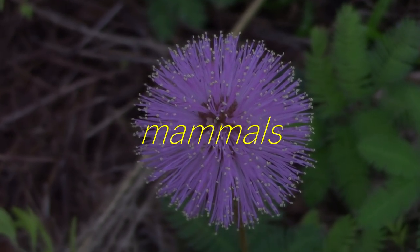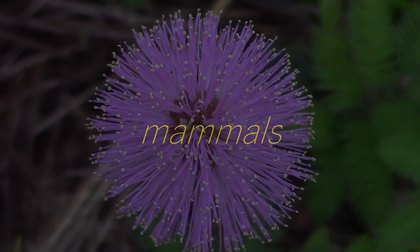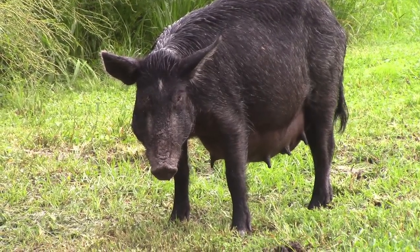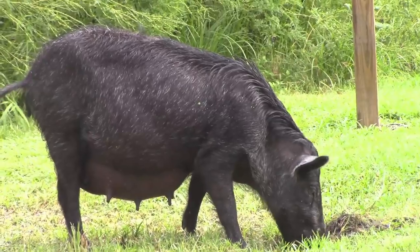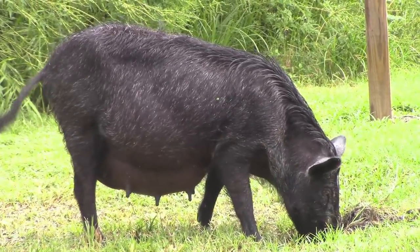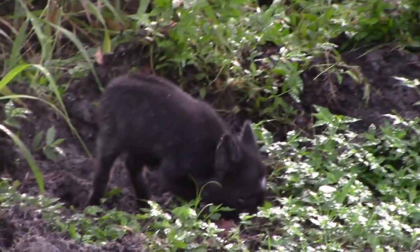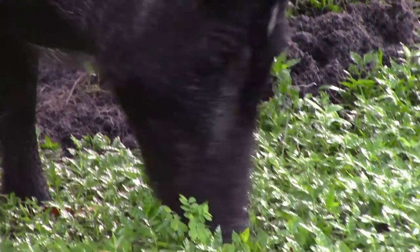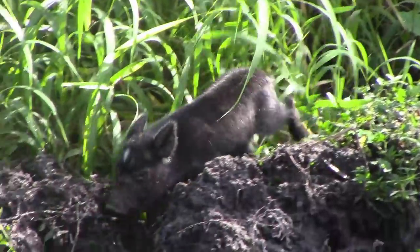The first order of business are the mammals. Here's a very pregnant wild pig. You're most likely to see these animals on the way into the park. Some time later, these piglets are born. Wild pigs destroy natural habitat for native plants with their wallowing and rooting for food, but they sure are cute at this stage.